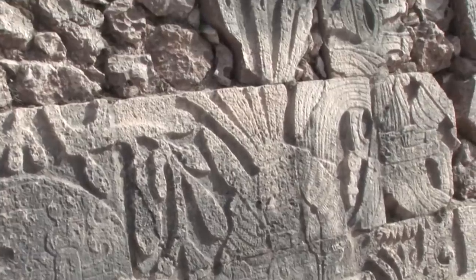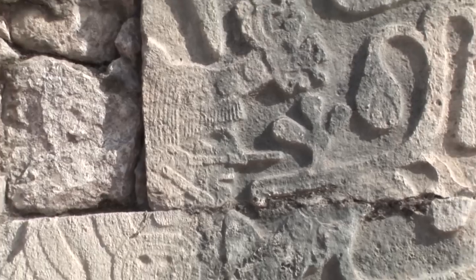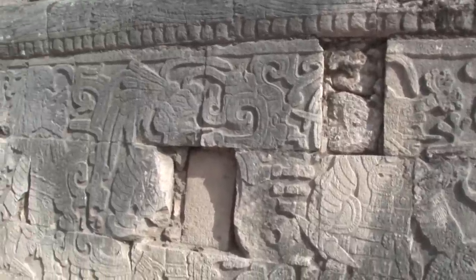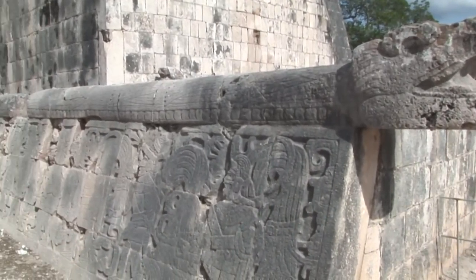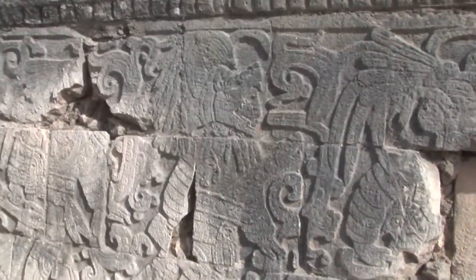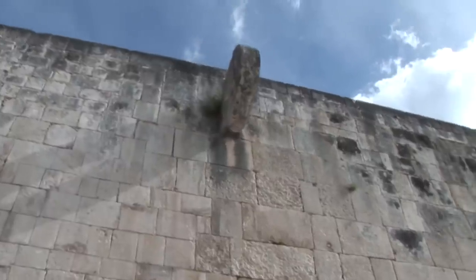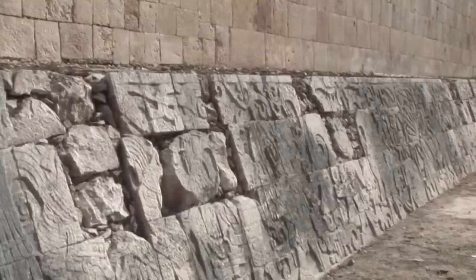Both walls are carved with scenes showing Maya figures dressed as ball players and decked out in heavy protective padding. There is also a headless ball player kneeling with blood shooting from his neck, while another player holding the head looks on. Two stone scoring rings, decorated with serpents, are found on opposite walls of the ball field.